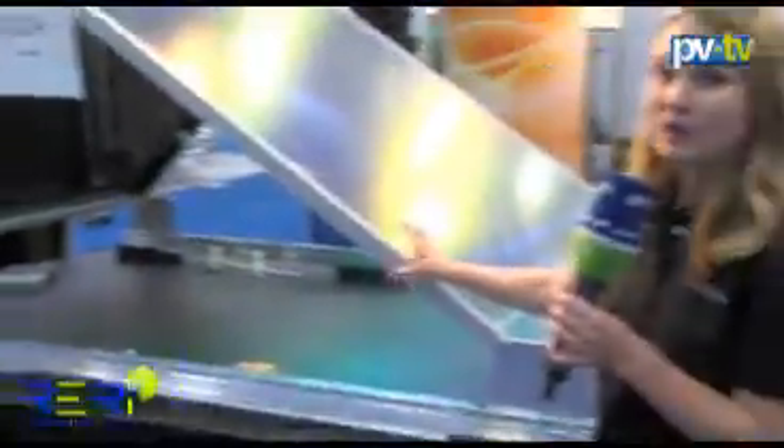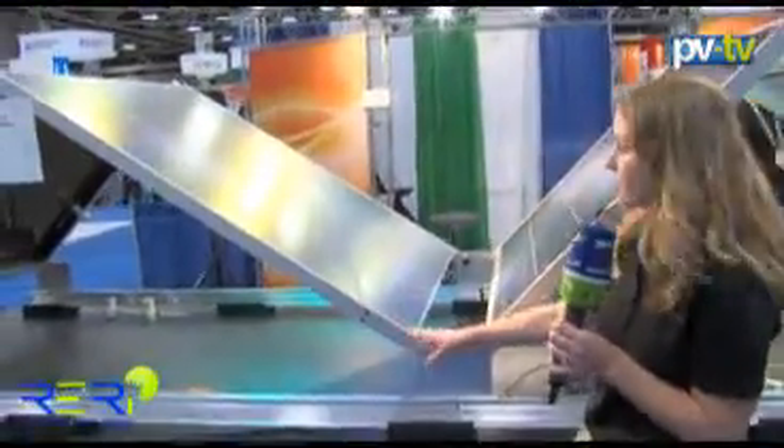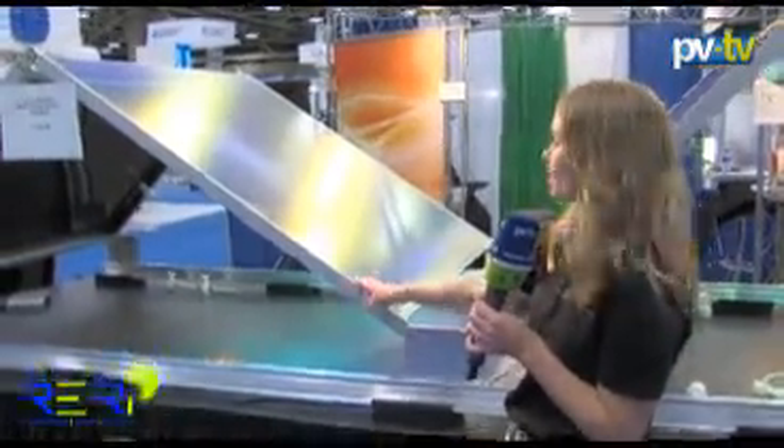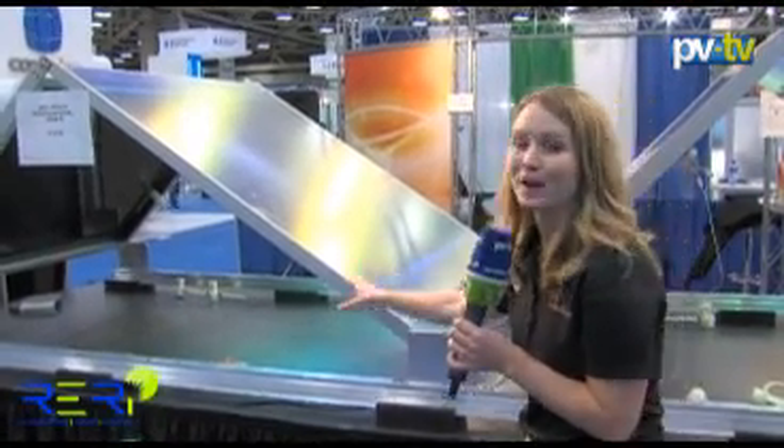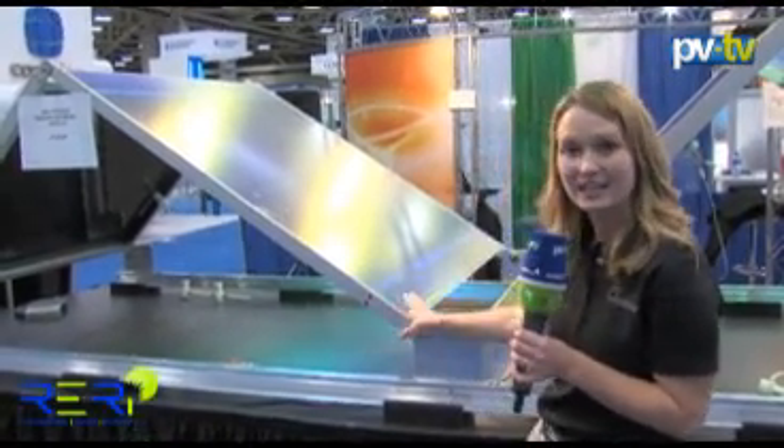This reflector is spectroscopically selective. It's a 3M film that only allows the wavelengths of light that can be used by the cells to be reflected. The rest passes through so we don't add more heat to the system.